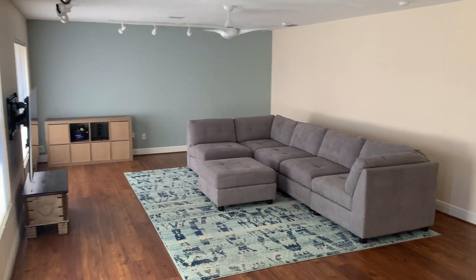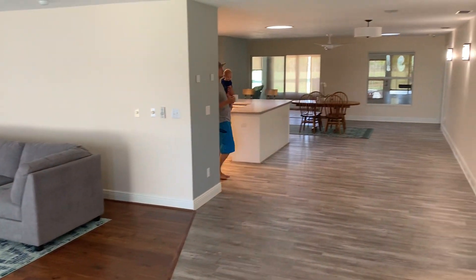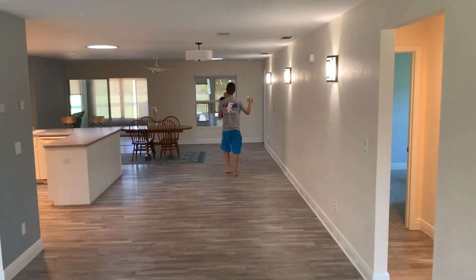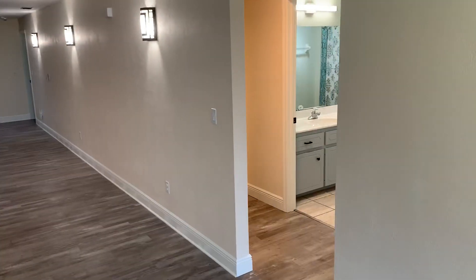The living room — beautiful trim and all our nice fancy lights.